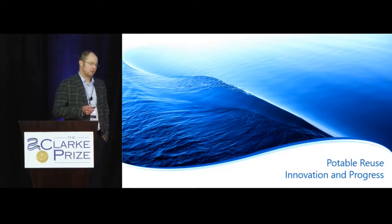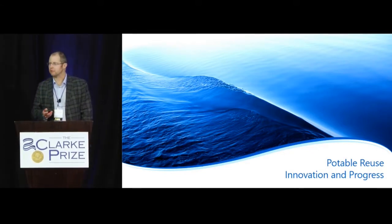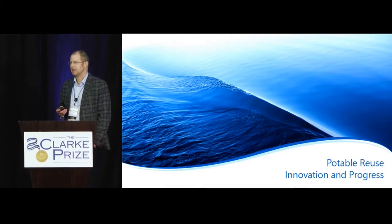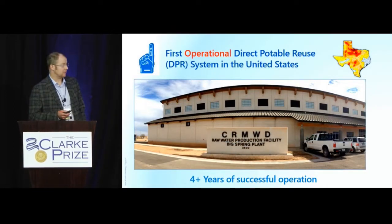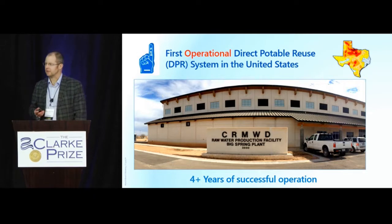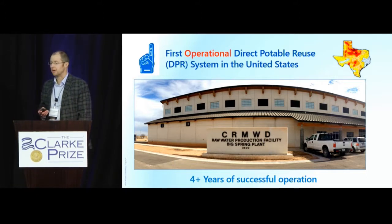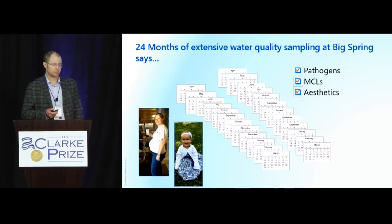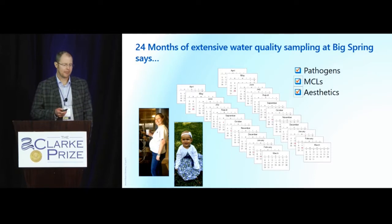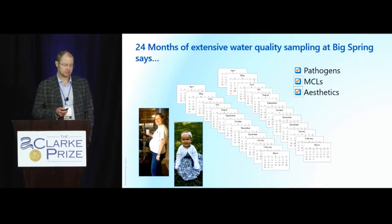Let's start with potable water reuse innovation and progress we've seen in the industry. I'm going to go through some firsts because there has been a lot happening in this field — it's incredibly exciting and challenging. Going out to Texas, this is the Big Spring facility: the first operational direct potable reuse system in the United States, which has been running for more than four years successfully. Twenty-four months of extensive testing of that facility told us a lot about the safety in terms of pathogen removal, regulated chemicals, aesthetics, and a whole number of unregulated chemicals.